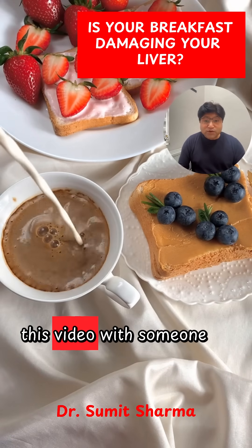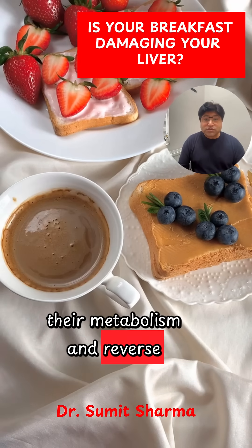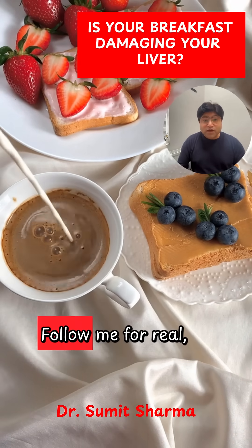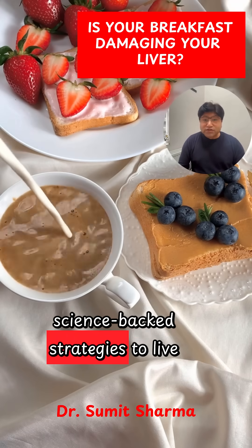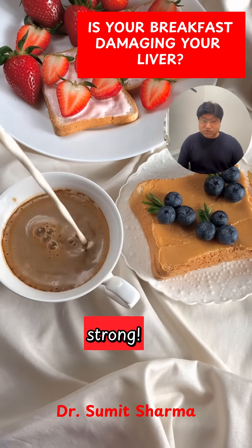Please like and share this video with someone who wants to improve their metabolism and reverse fatty liver disease. Follow me for real science-backed strategies to live disease-free and avoid all medications. Until next time, stay strong.